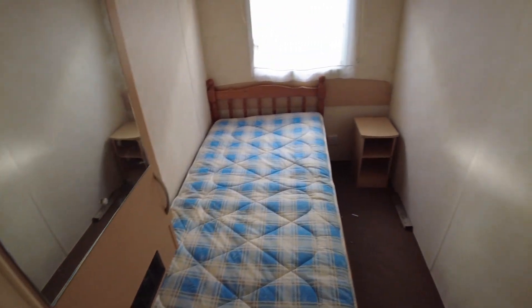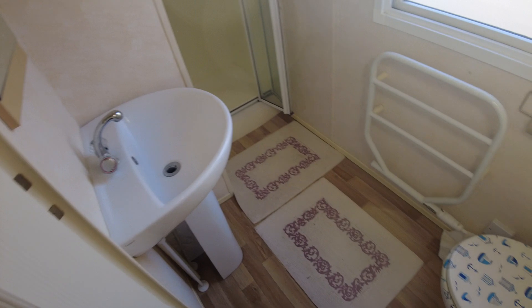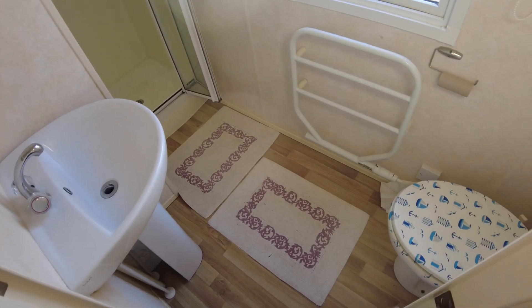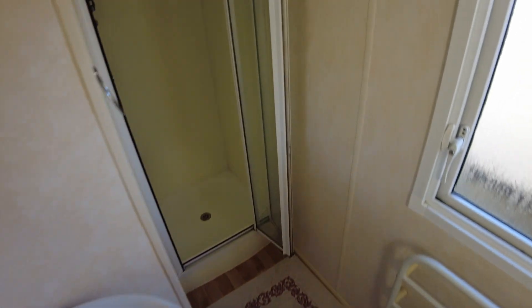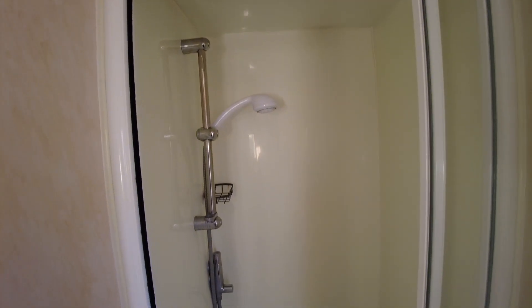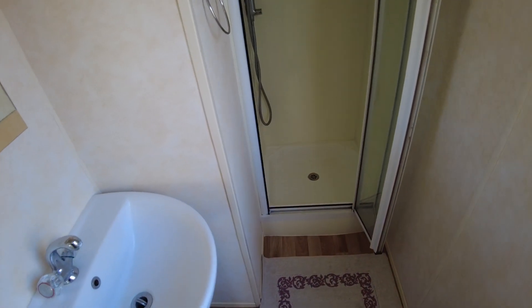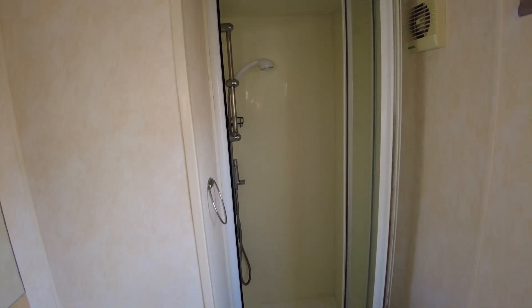The plinth heater blows out hot air and runs off the electric. Turning back towards the main bedroom, opposite that we've got our bathroom which features a toilet, an electric towel rail, a sink, and a shower. The shower has a sliding door that slides back to the right and you step in — it's got a plastic topper on it. It's not the world's biggest shower, it's pretty much square and goes back to about shoulder width. It's not as big as a modern caravan shower, but it's not too bad.